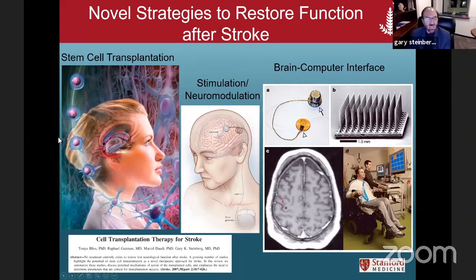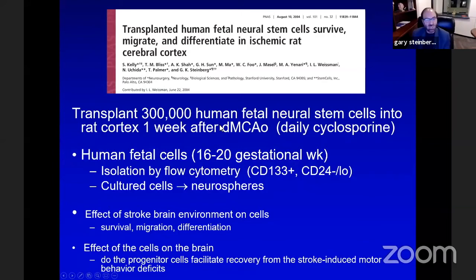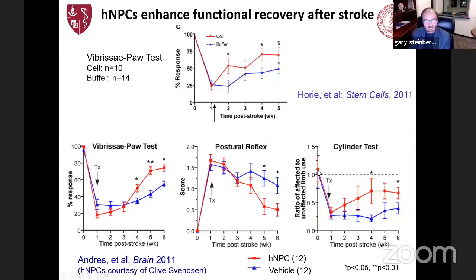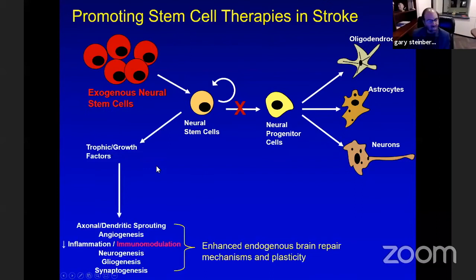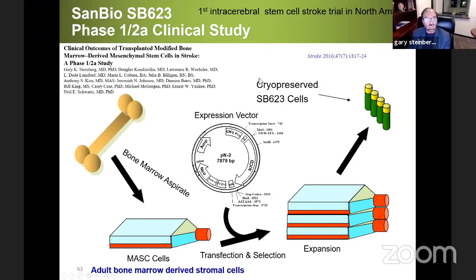I want to end with something completely different — an innovation we'll all be applying within the next decade: a strategy to recover function after stroke, for which we currently have no treatment. One approach is cell transplantation. We started this 20 years ago, transplanting human fetal neural stem cells into the rat brain and showing you can recover function. The original notion was that transplanted neural stem cells become brain cells and reconstitute circuits, but that's not true. What they do is secrete powerful trophic and growth factors that enhance native recovery mechanisms including axonal and dendritic sprouting and neurogenesis, with a powerful effect on immunomodulation — essentially turning the adult brain into a neonatal brain.